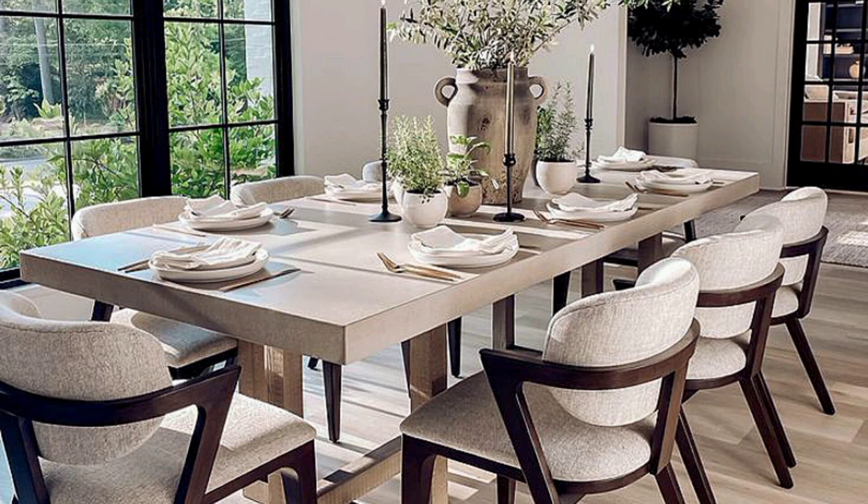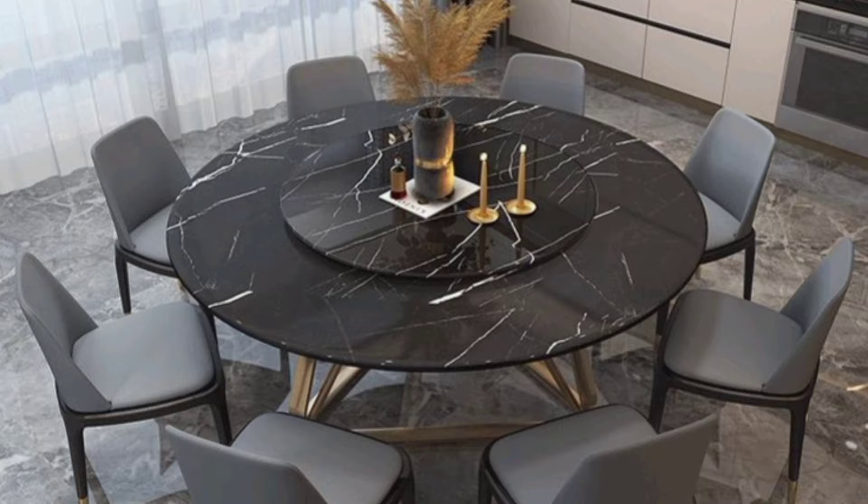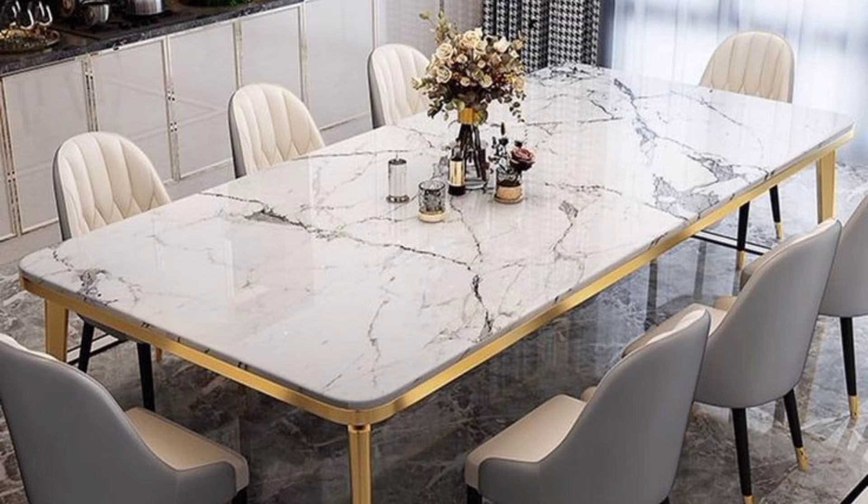It's all about the chairs. Dining rooms are usually connected to the living room or the kitchen, so they need to be thought through carefully in relation to these spaces. Whether your style is modern or traditional or a bit of both, a great chair makes for a great dining room.